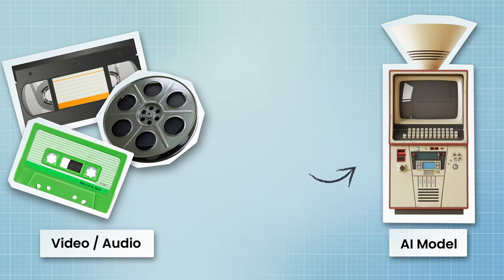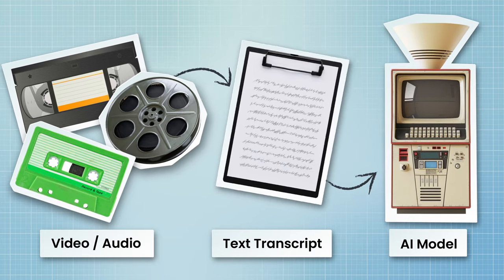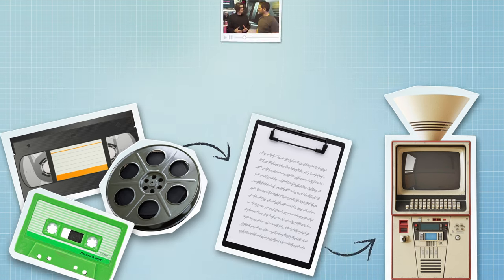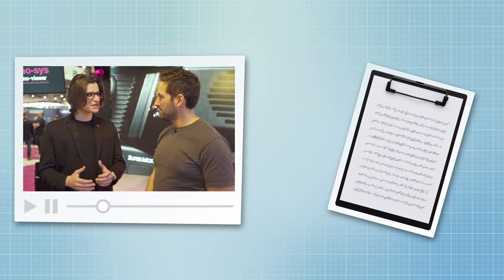One of the issues with these large models is that they've just been trained on massive amounts of text data. Even when trained on podcasts or videos, it's the transcripts from that media they're trained on. So when apps pop up claiming they'll write chapters for your YouTube videos or summarize video, they're really just looking at the transcript to create those outputs.